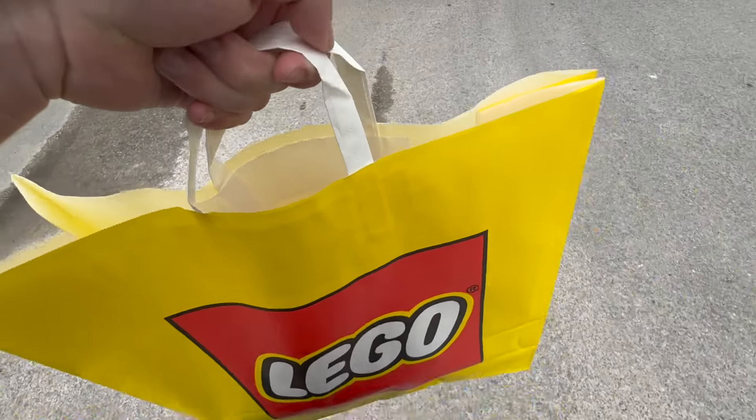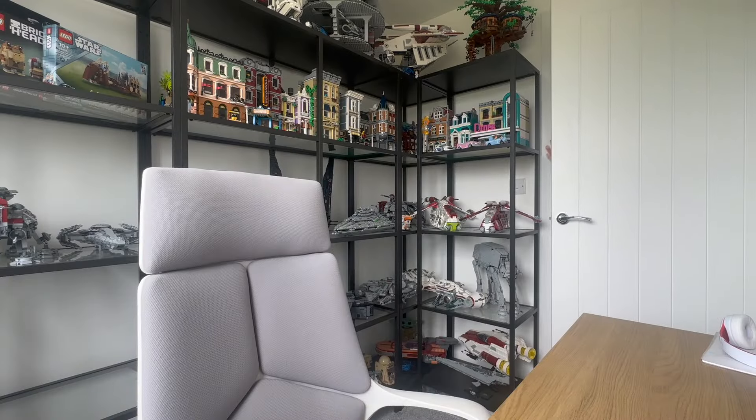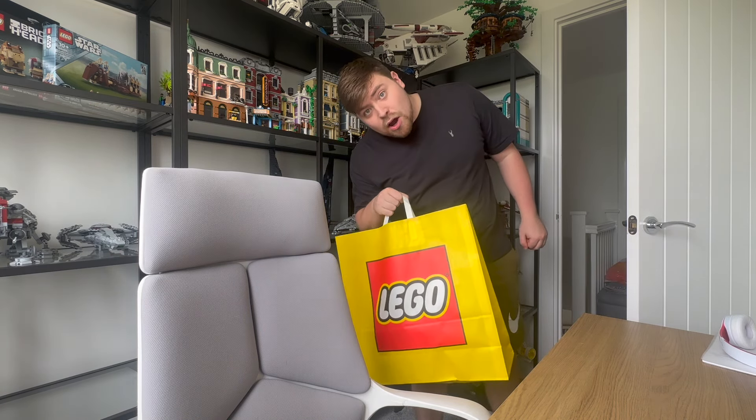I've got all the goodies, and now I'm back to show you what I picked up. Let's see what we got — we'll start from the smallest set.